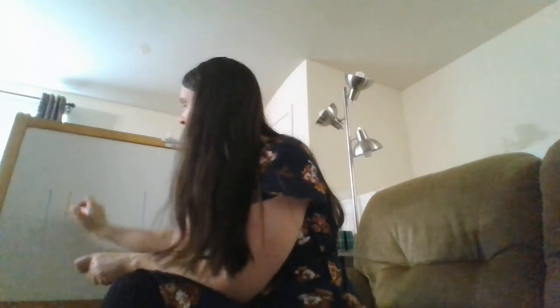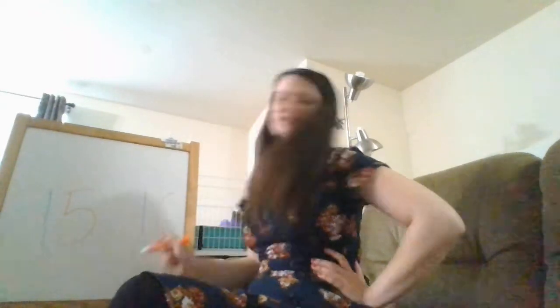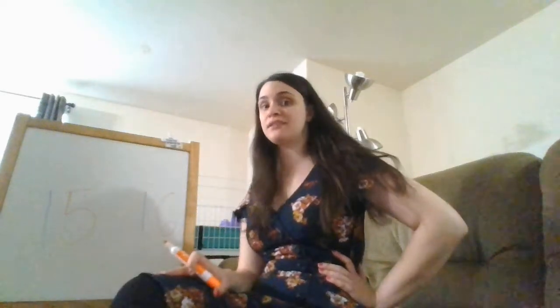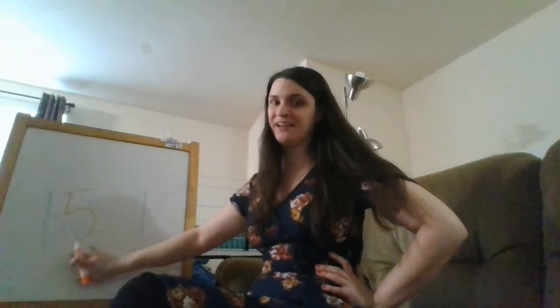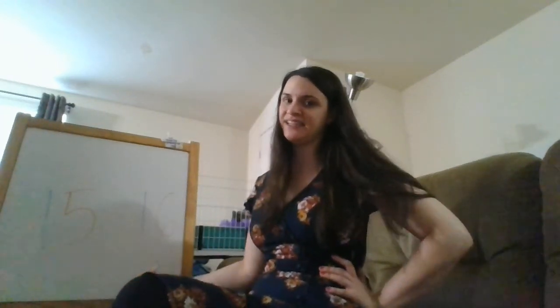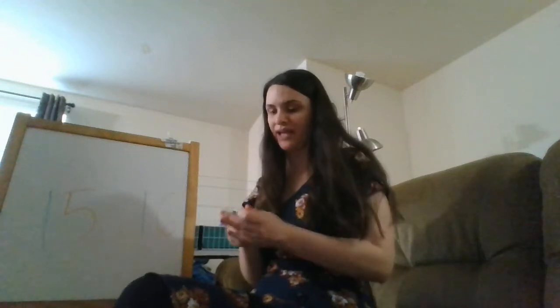Our first number is a one and a five. What number is a one and a five? That is fifteen. Could we say fifteen? Fifteen. And then our second one is a one and a six. What number is this? This is sixteen. Can we say sixteen? Sixteen. Awesome.